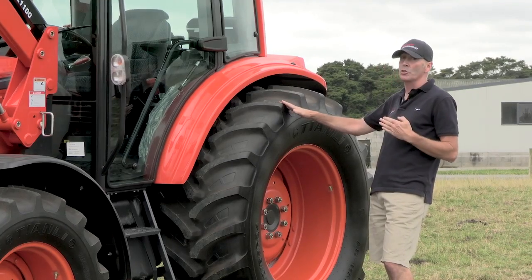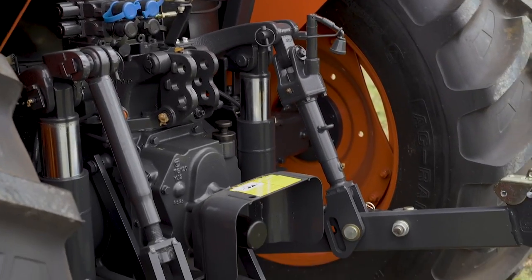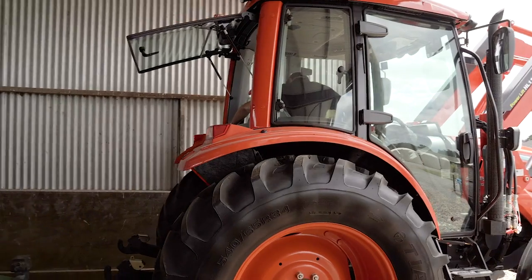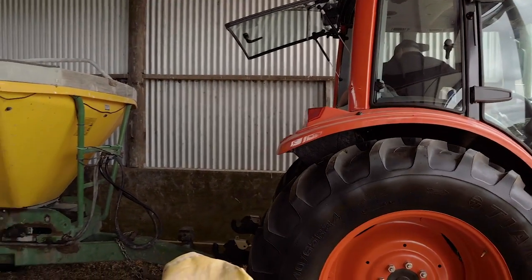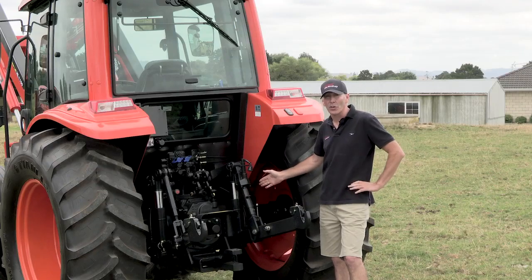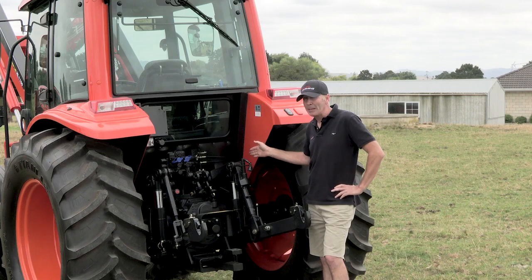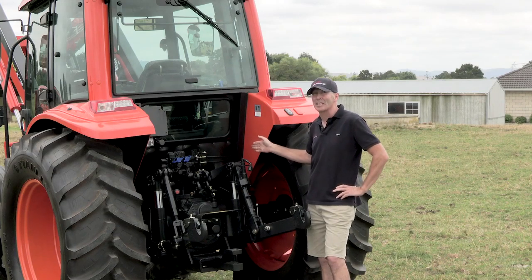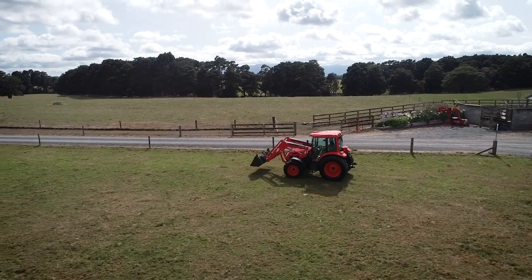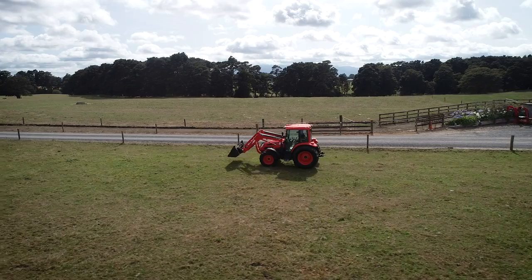Around the back of the tractor, new features include electronically controlled three-point linkage. That three-point linkage now has ram assist and can lift in excess of 3,600 kilos. It also has a brand new main pump, able to push out just under 75 litres, making the tractor incredibly versatile to make your life easier on the farm.